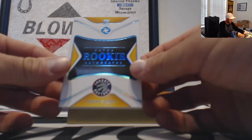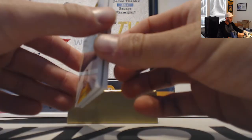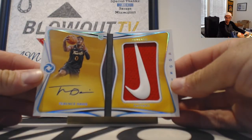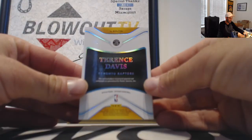Rookie patch autograph booklets — Raptors Nike swoosh Terrence Davis, that one goes to DPZ. Cool piece right there — that is five of five on the Terrence Davis.